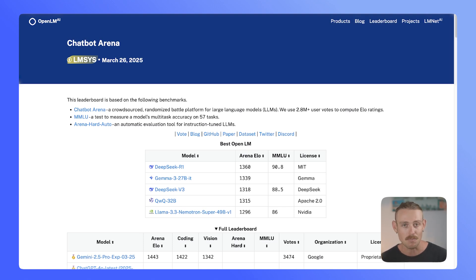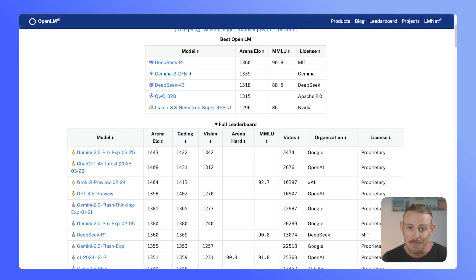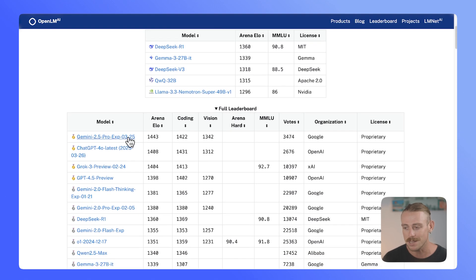On OpenLM AI, we can see that Google's Gemini 2.5 Pro is doing exceptionally well straight out of the gate. It is an experimental version and we expect to see a full version soon. Here we can see it's beating ChatGPT, Claude 3.7 Sonnet, DeepSeek, and other models in a lot of things — both in coding, vision, and reasoning. Let's continue on and look at how Google is actually talking about this new model.